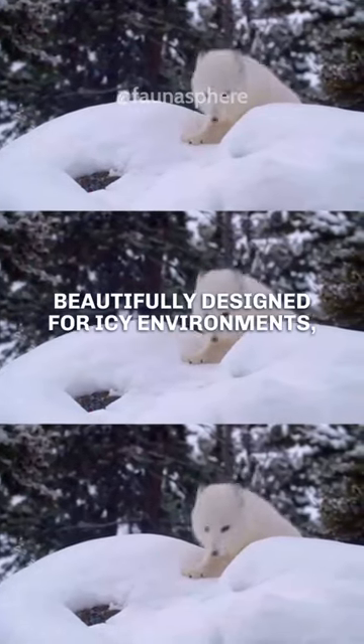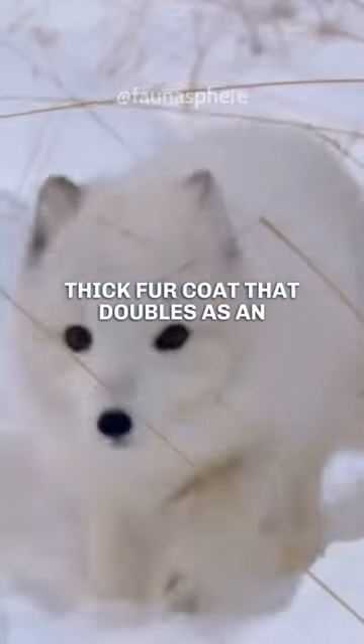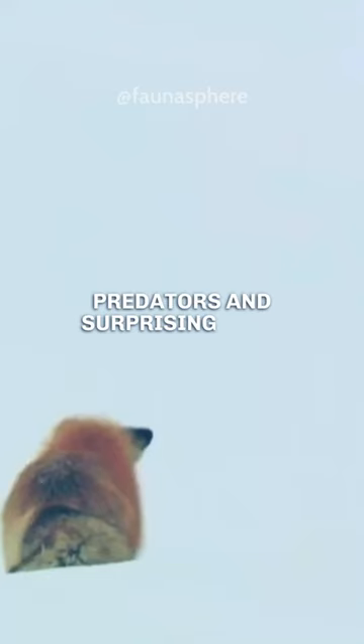Beautifully designed for icy environments, the Arctic Fox wears a warm, thick fur coat that doubles as an excellent camouflage against snowy landscapes. This fur shield not only wards off the cold, but also aids in evading predators and surprising prey.